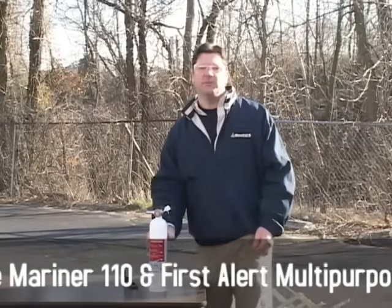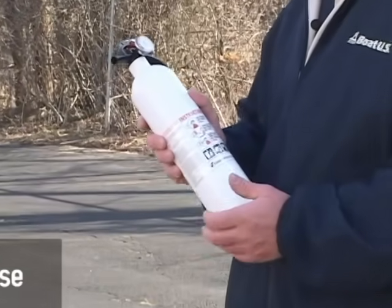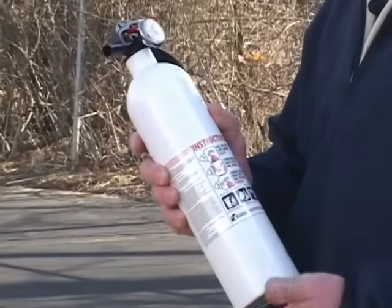Boaters have many options when selecting a fire extinguisher. At a minimum, we think a 1A 10BC dry chemical extinguisher is your all-around best option for the price.